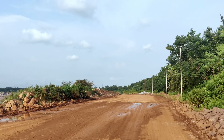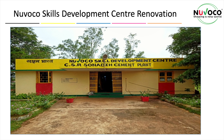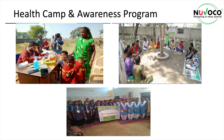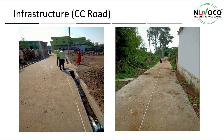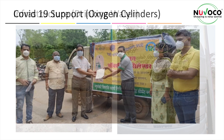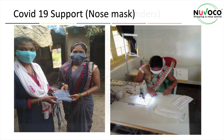Our corporate social responsibility also contributes in realizing sustainable development goals, which includes skill development training such as swimming training for girls, health camp and awareness programs, construction of CC road, and drinking water supply through bore wells and tanks. During the pandemic, we also supplied oxygen cylinders and nose masks to local villages on a large scale.